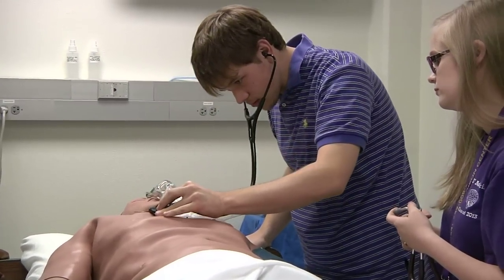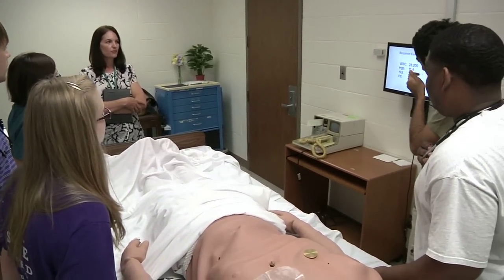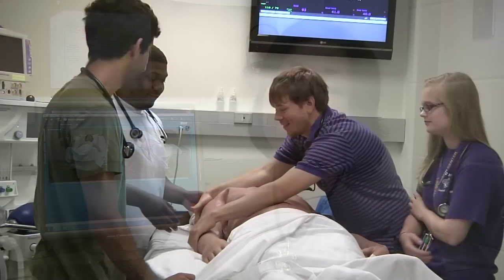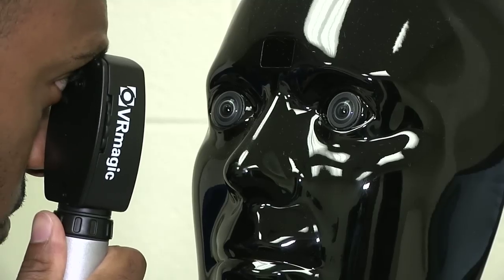The simulation lab allows for students and residents to come down and practice scenarios that they will see and experience in real life. They can learn and train how to manage those scenarios, how to manage those emergencies, so that whenever they're actually faced with those issues in real life, they know how to react and they know the best way to handle them.